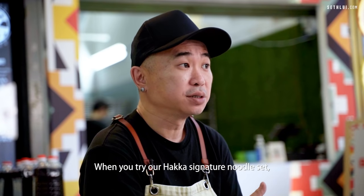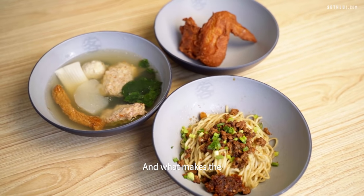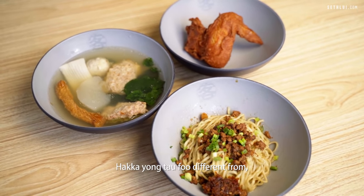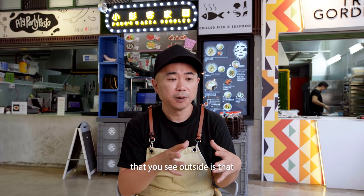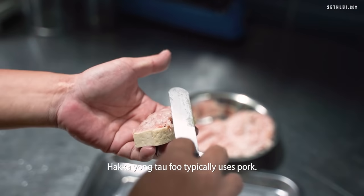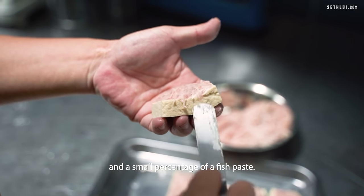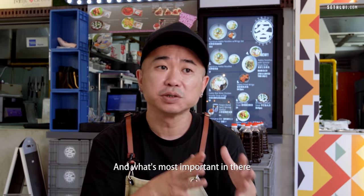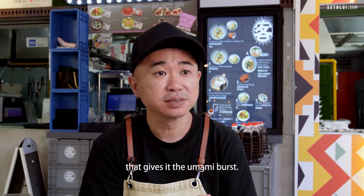When you try our Hakka signature noodle set it comes with a bowl of Yong Taufu. What makes Hakka Yong Taufu different from all the other Yong Taufu you see outside is that Hakka Yong Taufu typically uses pork and a small percentage of fish paste, and most importantly it includes fermented salted fish that gives it the umami burst.